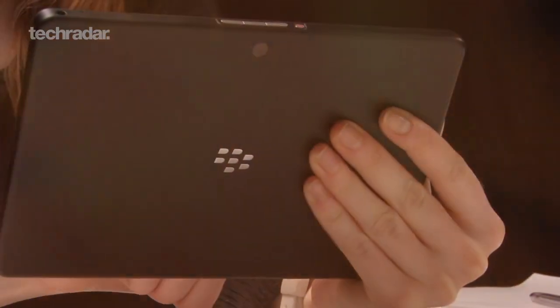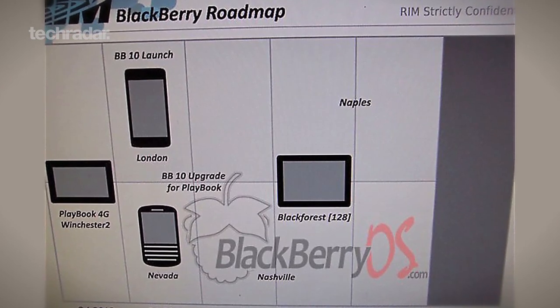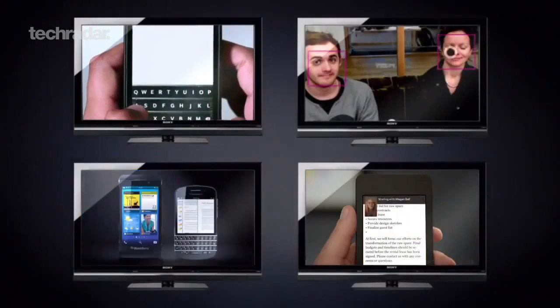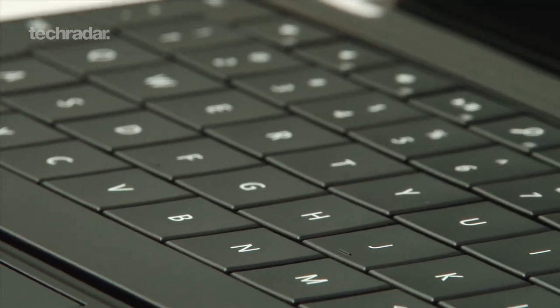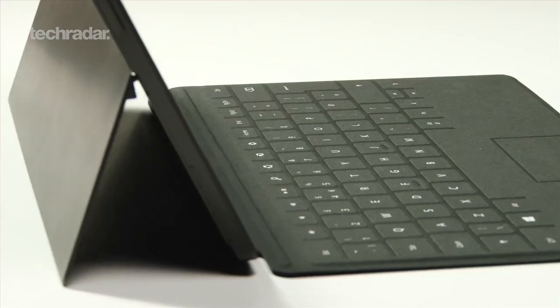RIM's BlackBerry 10 range will likely feature a brand new tablet device. The codename BlackBerry Black Forest is tipped to feature a 10-inch screen and will run RIM's new BB10 software. Little else is known about the device other than we could be seeing it sometime during the third quarter of 2013.